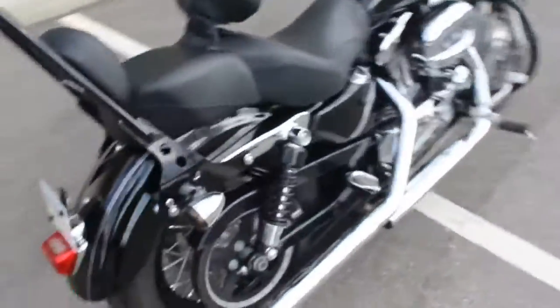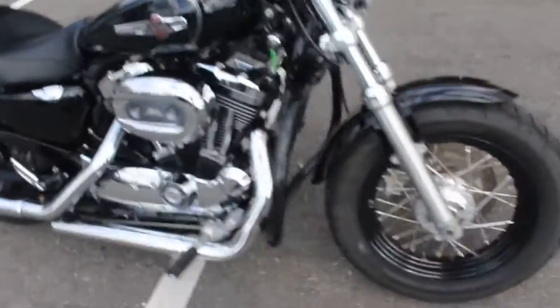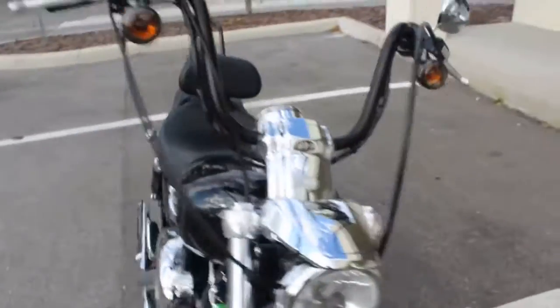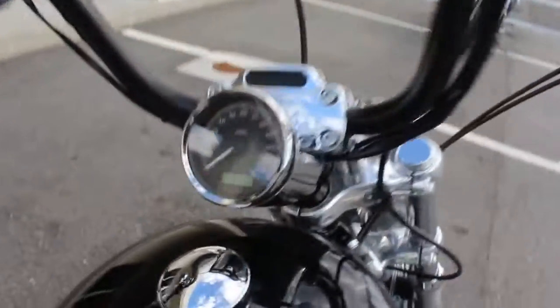The tires are brand new. The bike is jet black, obviously. It's in really, really good shape — very clean. This thing was definitely kept inside and well maintained.